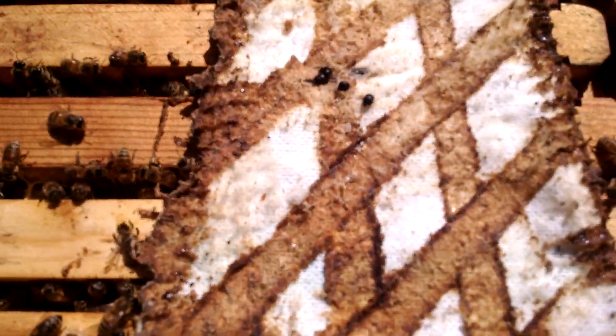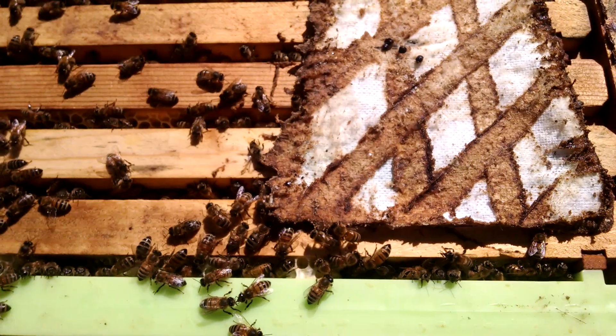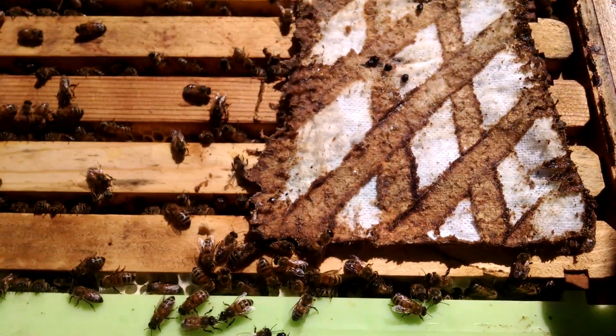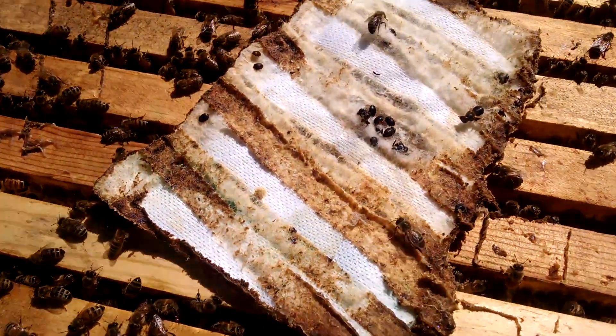You can see these small hive beetles, and they're just struggling to get out of it. As the bees try to get it out of the hive — and they really have a hard time doing it — they fluff it up, and the beetles have legs that get caught up in the fibers, and they slowly die of starvation, which is what they deserve.